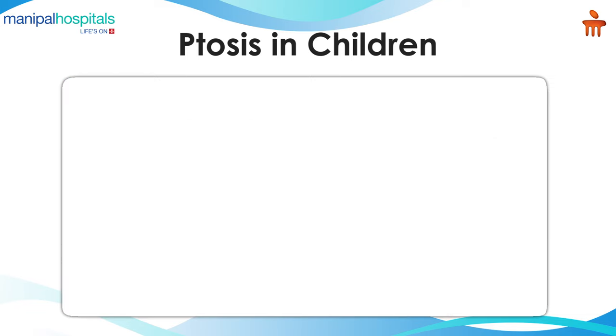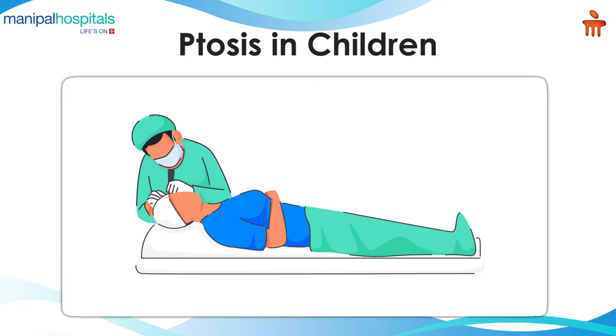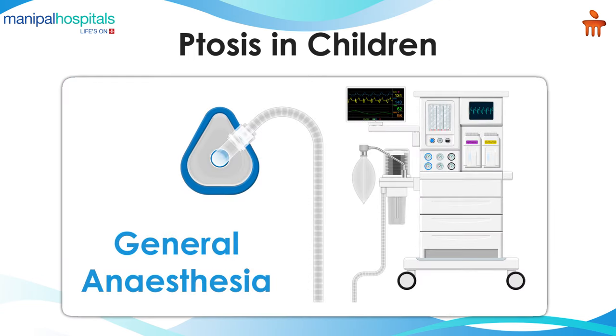This is a treatment which needs surgery, and it is an experienced oculoplasty surgeon who can do this treatment quite safely. Of course, it's a small child, so we do it under general anaesthesia — be sure your child is not going to feel any pain.